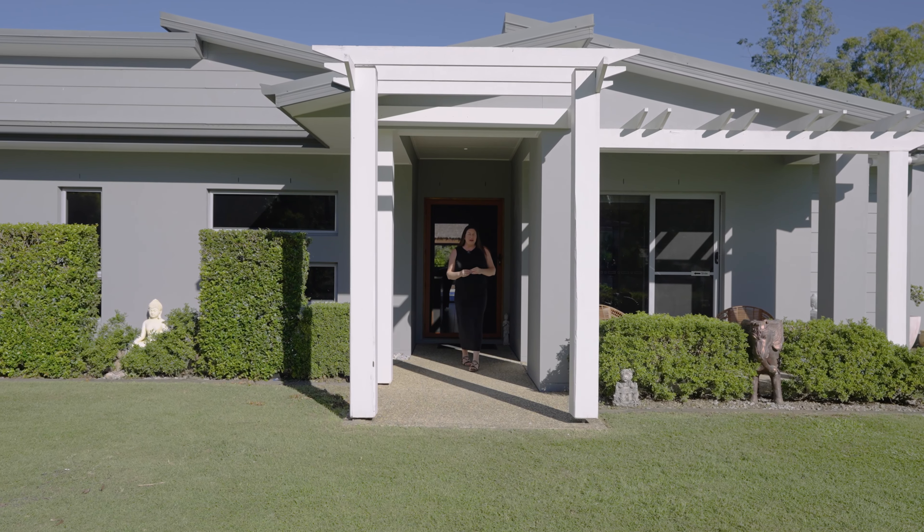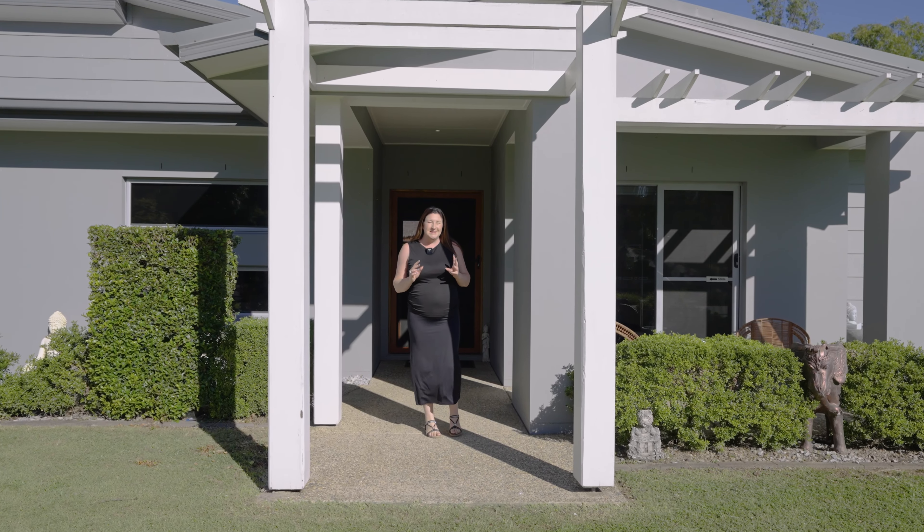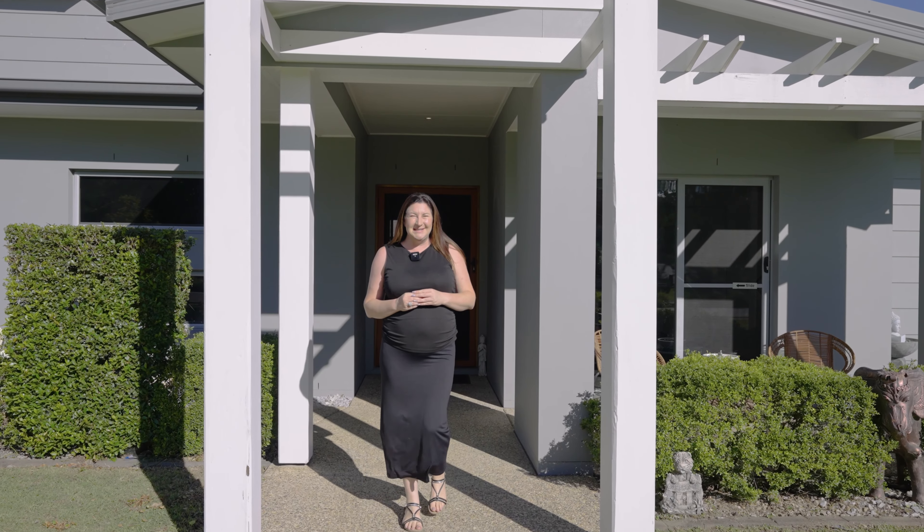Welcome to 52 Riverbend Boulevard, Riverbend. I'm Simone from Moneybags Property and I'm excited to show you through. Let's take a look.